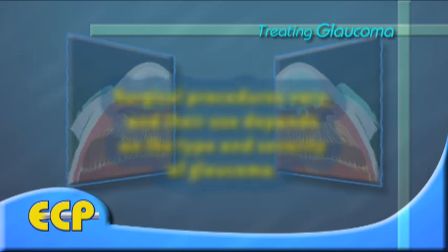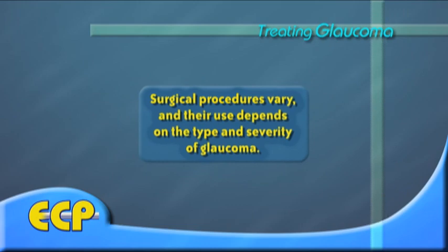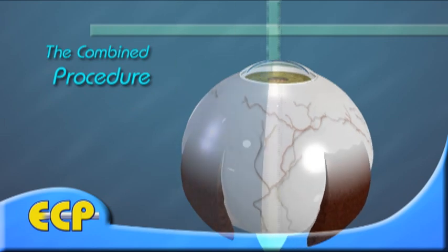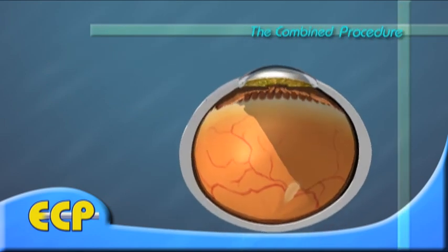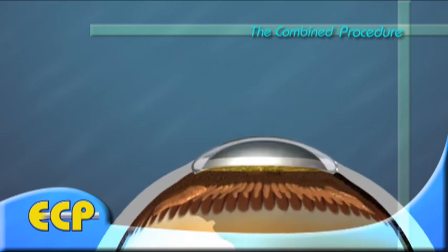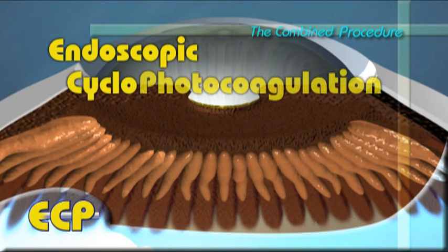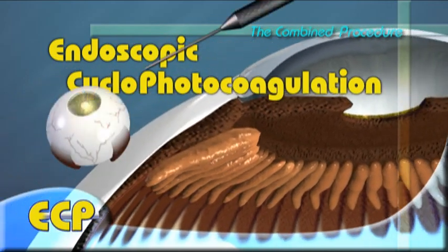Surgical procedures, however, vary, and their use depends on the type and severity of the glaucoma. Almost two decades ago, a form of glaucoma surgery was developed in order to approach the problem in a way never before possible — an approach that places the perspective of the surgeon inside the eye, directly in front of the ciliary processes. This revolutionary procedure is called endoscopic cyclophotocoagulation, or ECP.